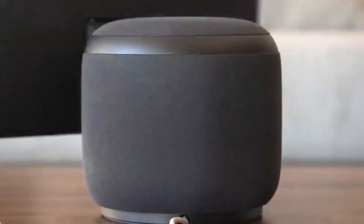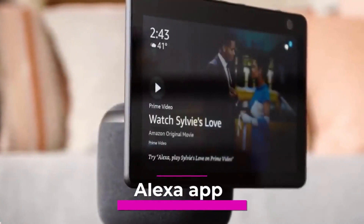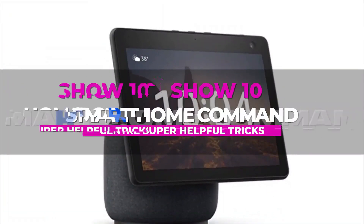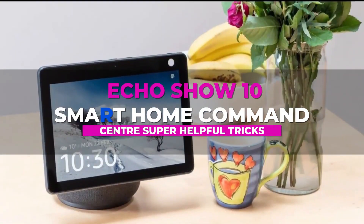The Echo Show 10 is a cutting-edge smart home device for many reasons, from its compatibility with the Alexa app on your tablet to its far-field microphones that allow you to speak to Alexa without raising your voice. After a few days, you'll find yourself relying on it for everything. Here are some Echo Show 10 Smart Home Command Center's super helpful tricks to maximize your experience.